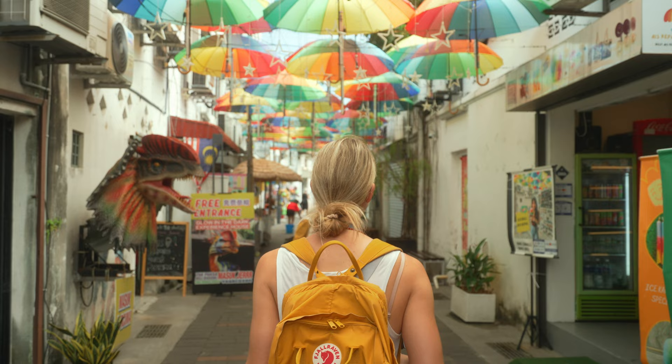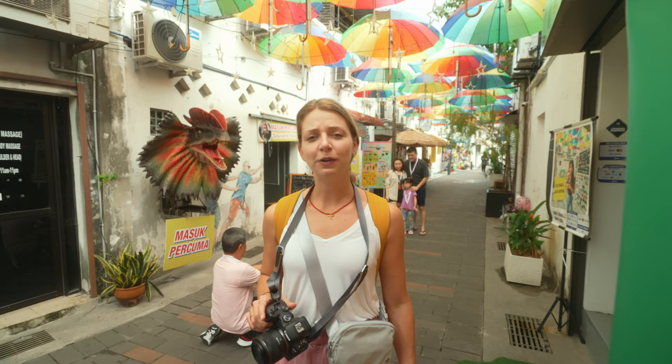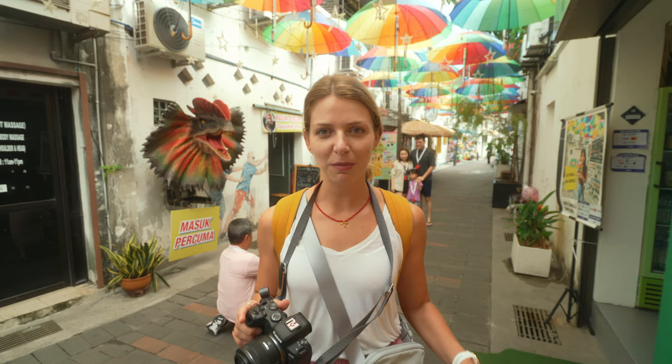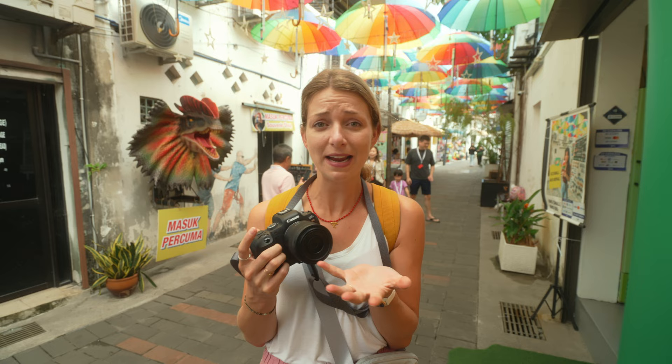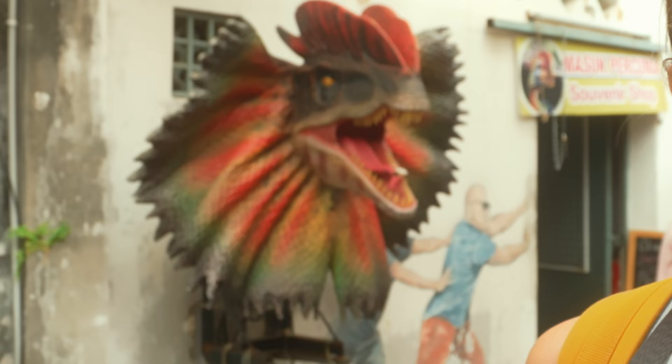We just ended up in another beautiful street. Like every corner of Georgetown just keeps surprising us. So if you want to have a really Instagrammable photo in the street, you can actually order an ice ball - it comes in all rainbow colors. But we are going to a better place for some desserts. And there's also some dinosaur thing going on behind you, Mira.